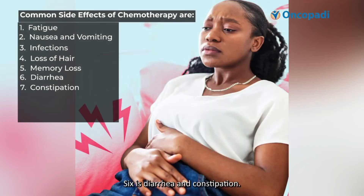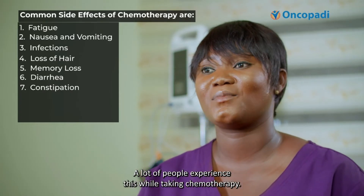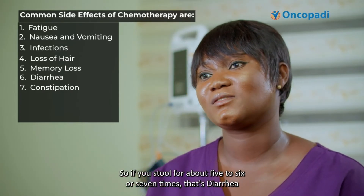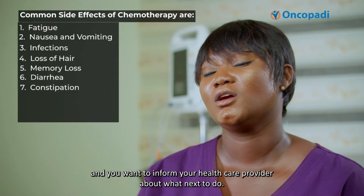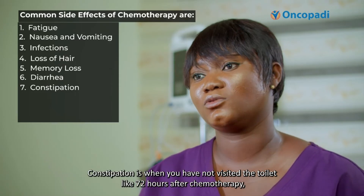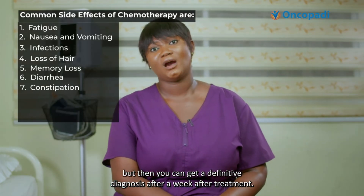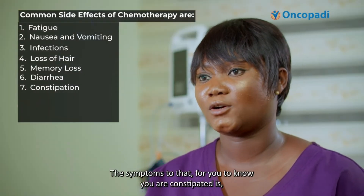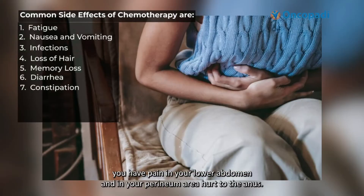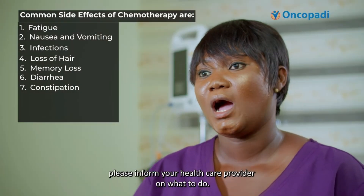Number six is diarrhea and constipation. Diarrhea is the frequent, watery stooling. A lot of people experience this while taking chemotherapy — if you stool about five to seven times, that's diarrhea, and you want to inform your healthcare provider about what to do. Constipation is when you have not visited the toilet for about 72 hours after chemotherapy; a definitive diagnosis can be made after a week if you are not going to the toilet. The symptoms of constipation include pain in your lower abdomen and heat in the perineal area. Please inform your healthcare provider on what to do.